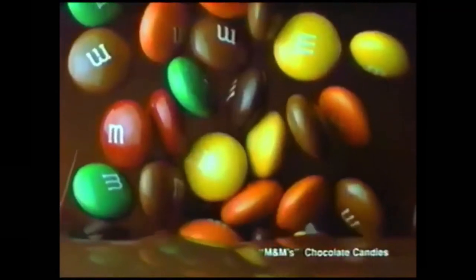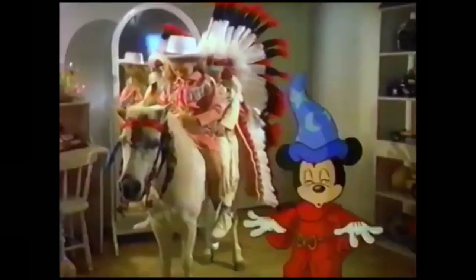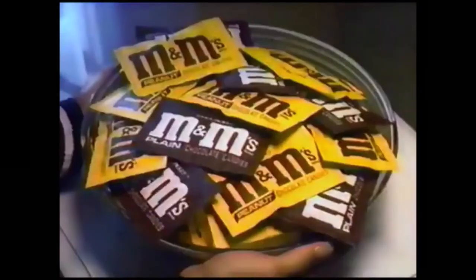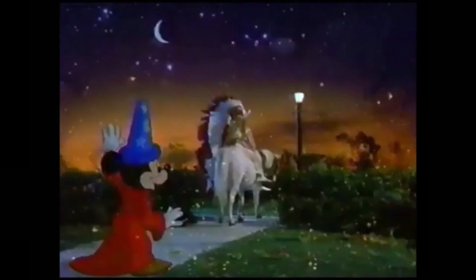Anything could happen tonight with Mickey Mouse and M&M's candies. Everything's gonna be just right, a special time for fun and M&M's, from Mickey Mouse and friends. The magic never ends. Grab on to that M&M's feeling.